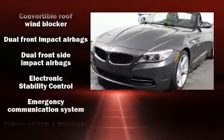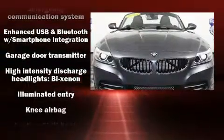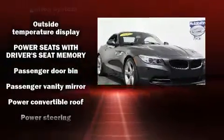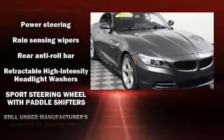BMW ensures the safety and security of its passengers with equipment such as knee airbags, a security system, and four-wheel disc brakes with ABS. A Carfax history report provides you peace of mind by detailing information related to past owners and service records.